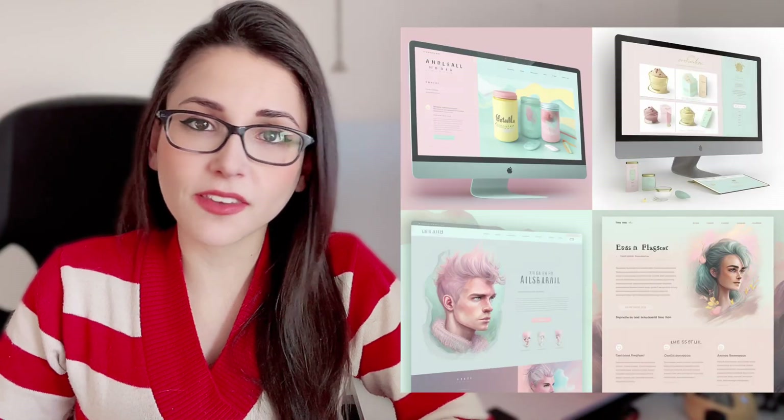The only downside that I see at the moment is that even the upscaled images have pretty low resolution. But Meet Journey creates, for sure, the most beautiful images I have ever seen from an AI. You can even get logos and web pages.